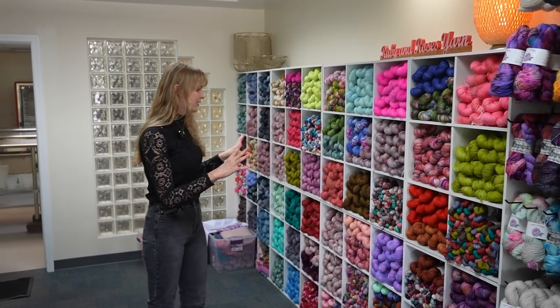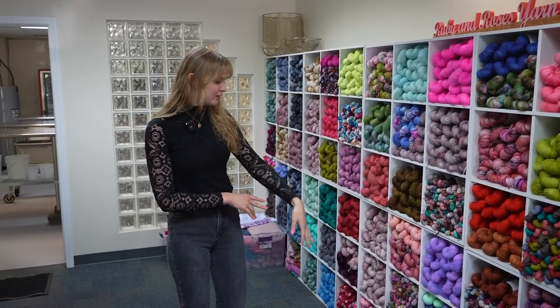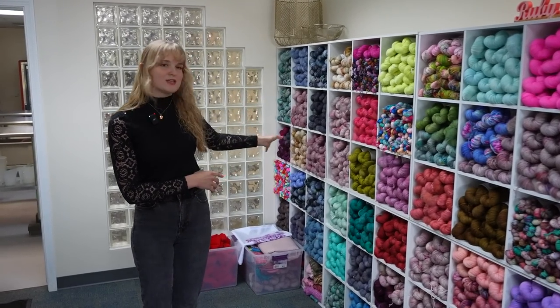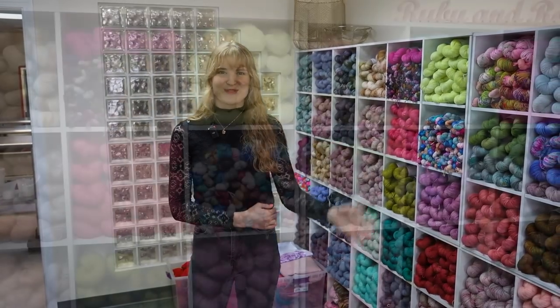Over here we have a lot of our overflow colors — extra bases and things that we couldn't really fit on the wall. And then a little bit of sale yarn, which is just kind of our prototype colorways. And then my fall collection of 2022, which was my letter writer inspired collection. So this is sort of a general overview of all the yarn we have in the shop.